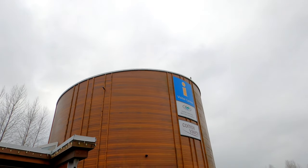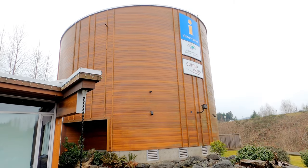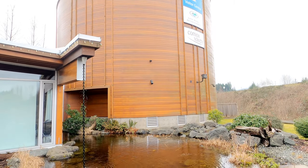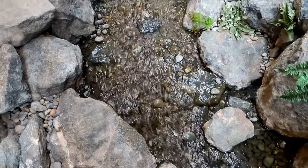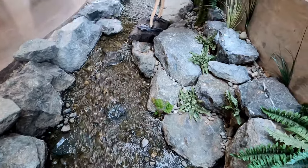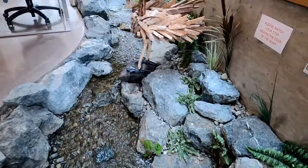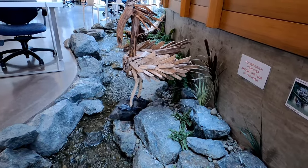This unique building was designed with consideration for the sensitive habitat of the Roy Creek watershed that lies just west of the building, and includes a number of eco-friendly and innovative features, including a green roof that improves insulation and air quality, an outdoor reflection pool that captures storm runoff, and an indoor water feature that supports passive cooling.